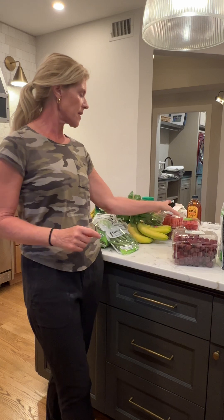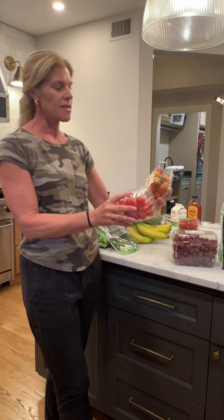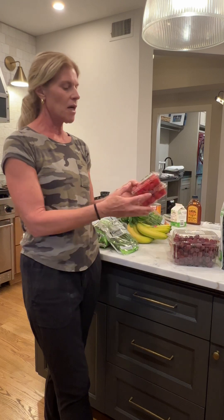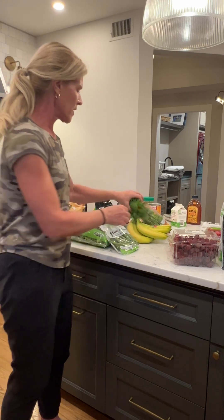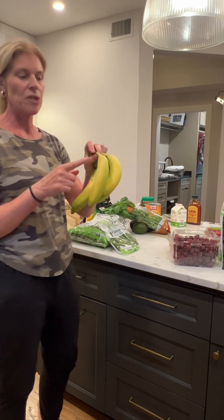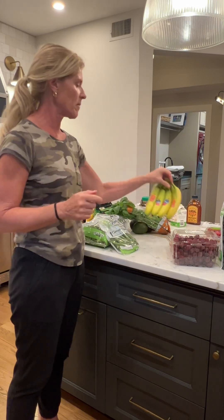Fresh grapes — definitely organic, they're on the dirty dozen. Tomatoes — definitely organic, they're on the dirty dozen list. I just buy this variety pack and put them in my salads or eat them with hummus. These are organic raspberries because I'm obsessed with raspberries and they didn't have any frozen. Bananas — you don't have to buy those organic, because any food that has a protective skin on it, you don't have to buy organic, since the skin protects the food from pesticides.